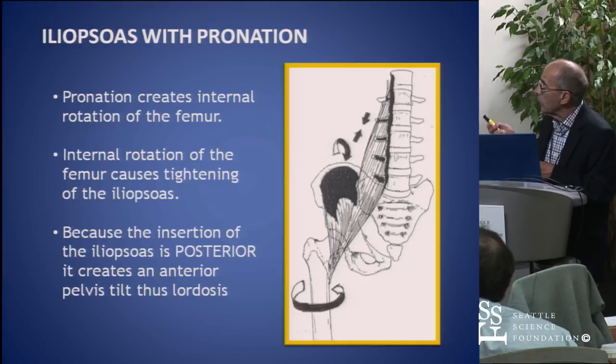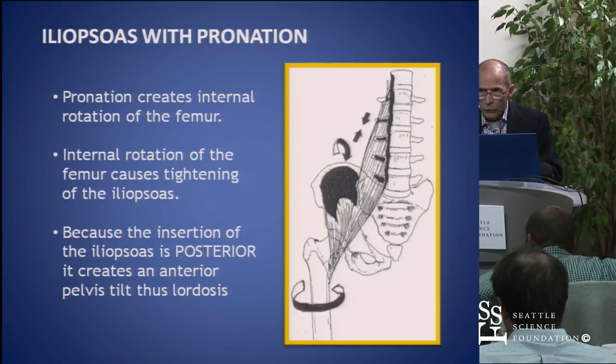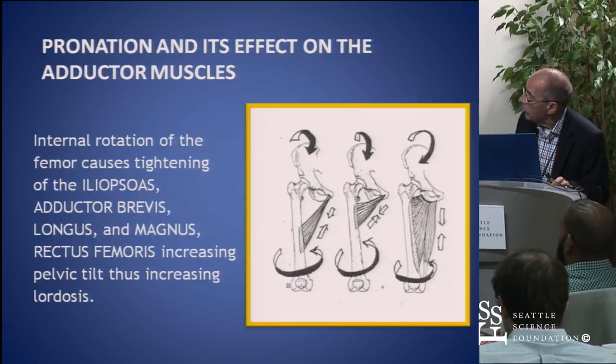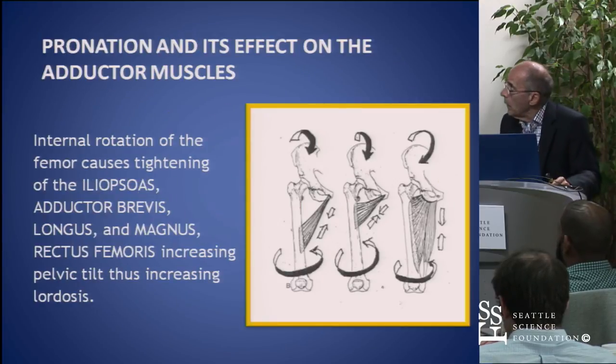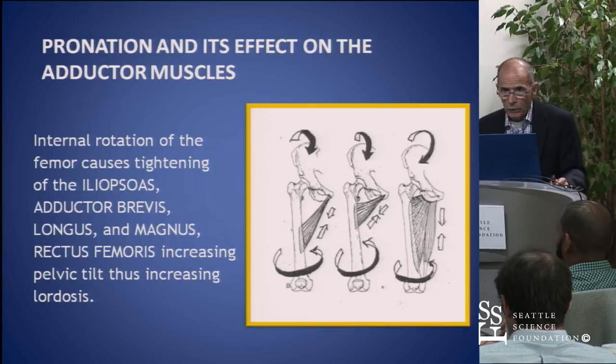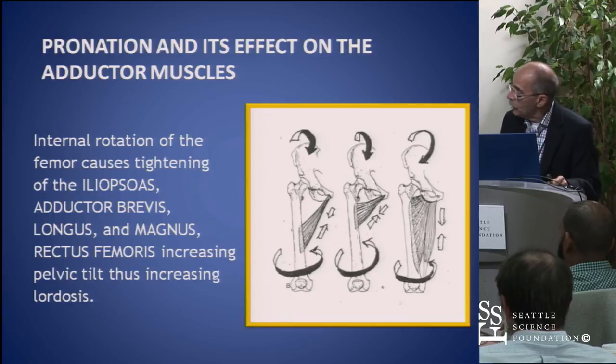One of the most important things is that it not only creates lordosis, but because it's tightening, you're compressing the vertebrae — there's a tension that goes on there. All three of these muscles, when the foot internally rotates from pronation, you get tightening of the muscles and it creates this anterior pelvic tilt, which is very, very powerful. Once you're standing in a pronated position, you can't get your pelvis posterior unless you either bend your knees or supinate the foot.